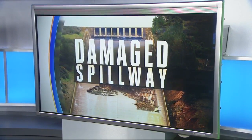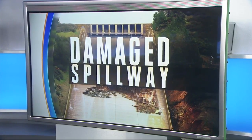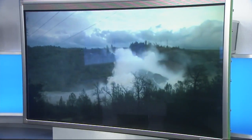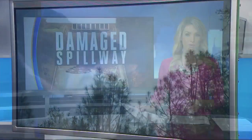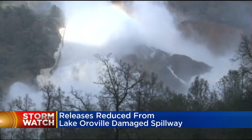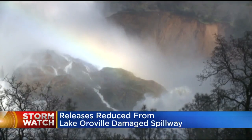State water officials have reduced the amount of water they're dumping from Lake Oroville onto that damaged spillway. They've pulled back on the amount of water they're releasing to avoid erosion near powerline towers. They're still hopeful they'll be able to avoid using that emergency spillway. Tonight, releases were reduced from 65,000 cubic feet per second to 55,000.